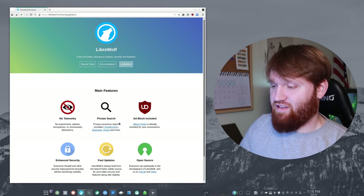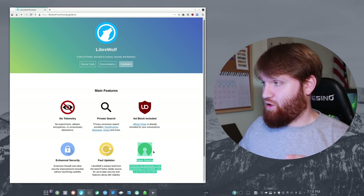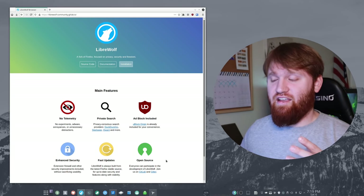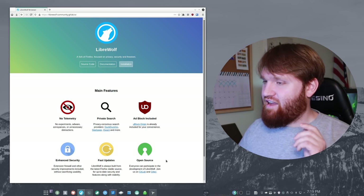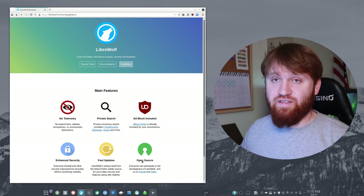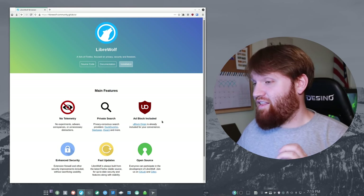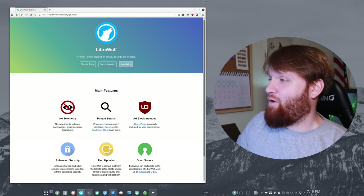LibreWolf has an ad blocker built in, and DuckDuckGo is the default search engine. It is completely free and open source like everything else we're going to be talking about today. Personally, I've been using this hand in hand with Firefox — I use Firefox for things I trust and stay logged into, such as YouTube and Reddit. I use LibreWolf for research, websites I don't trust, or even banking where I need to log in but don't want it to keep me logged in. I would highly recommend everybody go check it out.